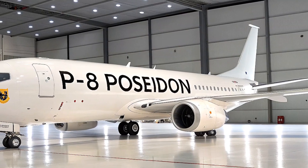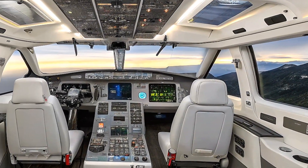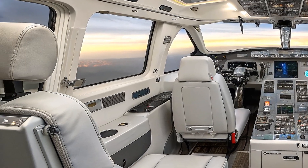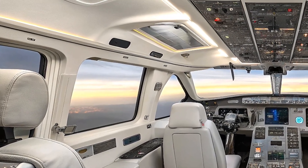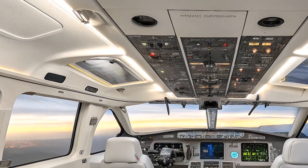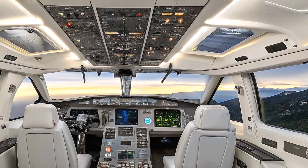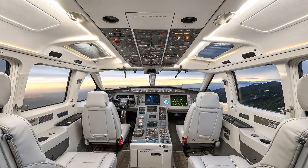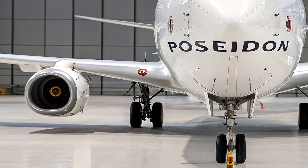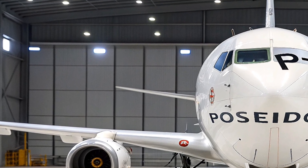Now let's talk specs. The P-8 is 129.5 feet long with a wingspan stretching 123.6 feet, standing 42.1 feet tall on the tarmac. It's powered by two CFM56-7B turbofan engines, each packing 27,300 pounds of thrust, allowing it to hit a max speed of 490 knots — about 564 miles per hour — and cruise at altitudes up to 41,000 feet.